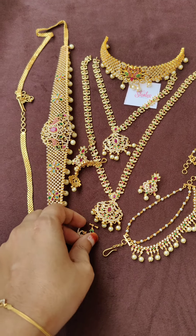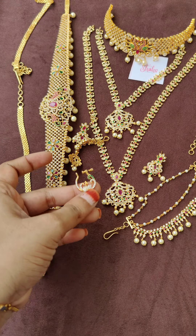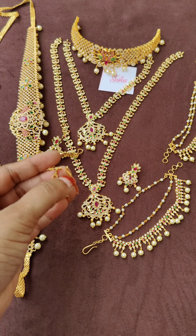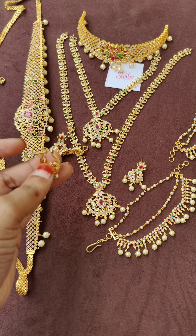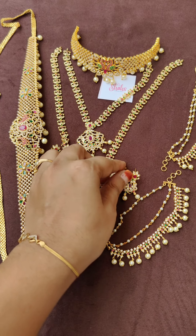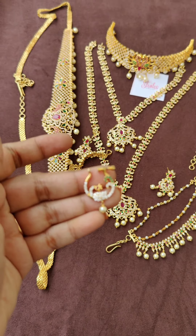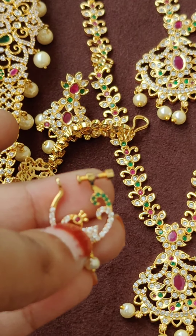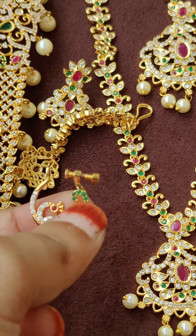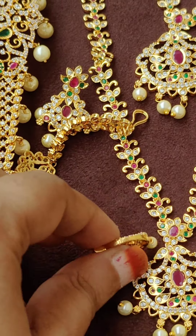Whoever hasn't subscribed, please subscribe to the channel — we will be posting regularly from now onwards. I actually need some time to shoot videos. I have multiple products but I haven't had time to shoot. Now the nose pin — it's a nice quality nose pin with pink, ruby, green, and white colored CZ stones. Back side shown.